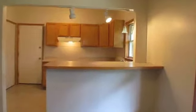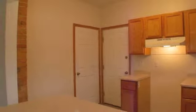Kitchen follows with new cabinets, countertops, and sink. Two bedrooms are located off the dining and living areas with a bath between, with all new fixtures.